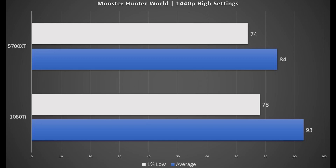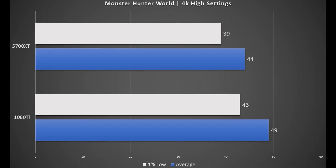Monster Hunter World shows a very playable experience on both cards at high settings, while the 1080 Ti is leading by 9 fps on average and 4 fps on 1% low. At 4K, both GPUs are struggling to keep up with this title at high settings.